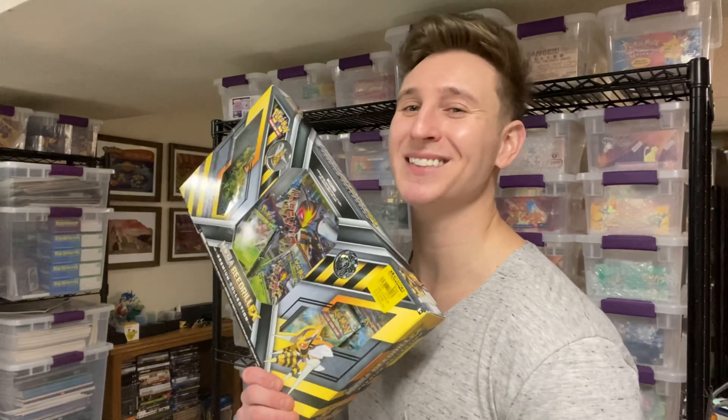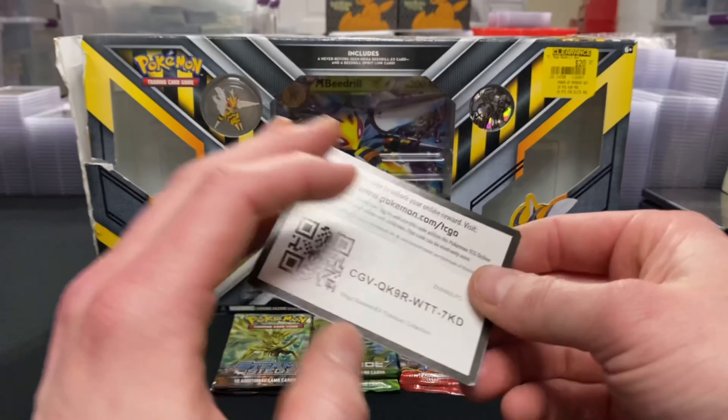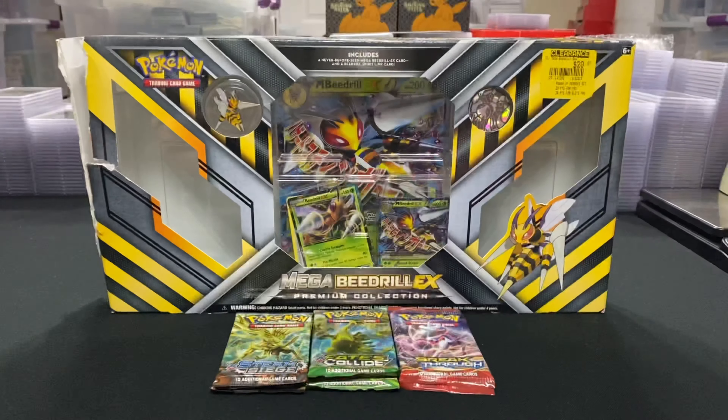Tonight, we're opening one of these. Let's go. Here's the Mega Beedrill EX box. Hopefully we get a few pulls tonight.